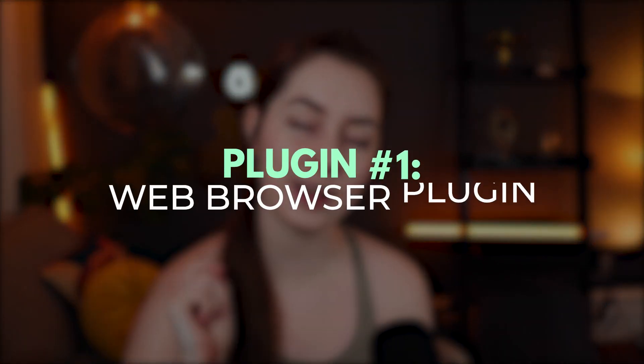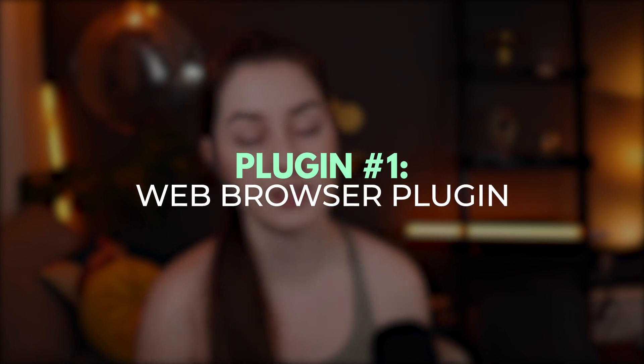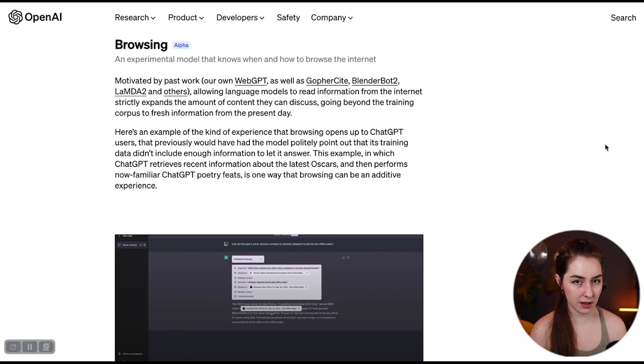Plugin number one is the web browser plugin, developed by OpenAI. This basically gives ChatGPT similar functionality to Bing's AI chatbot in that it can search the web and give you an output based on that. This also means ChatGPT can give you up-to-date information — previously it only knew things up until about September 2021, but now since it's connected to the internet through the browser plugin, ChatGPT can access more recent information.